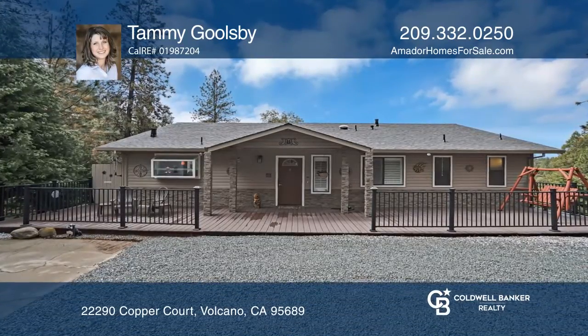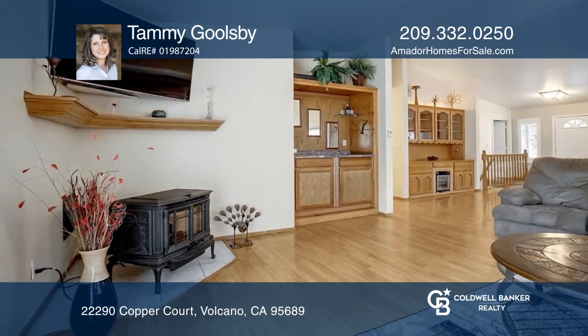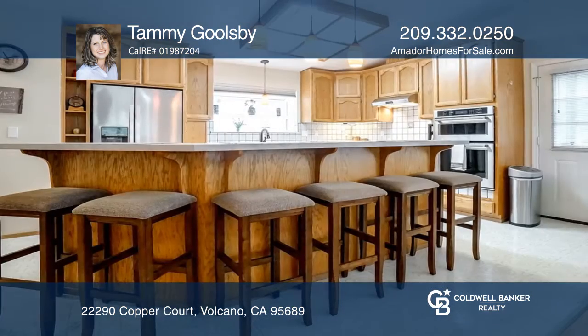This 3-bedroom, 2-bath home is a beautiful mountain retreat. This home has a spacious great room with access to the back deck and an owner's suite with outside access and a huge primary closet.